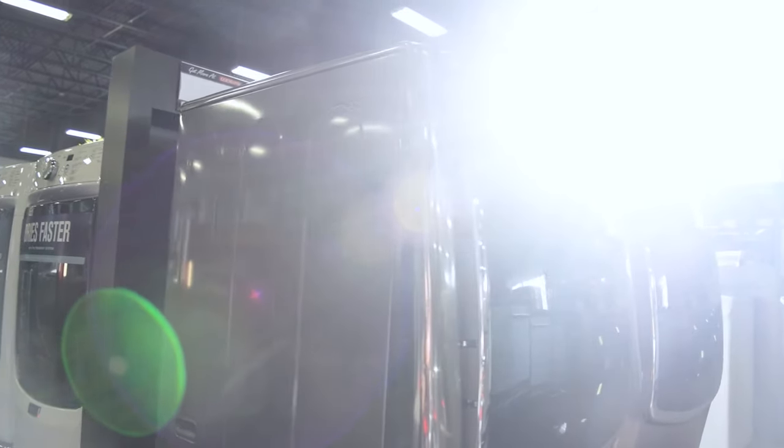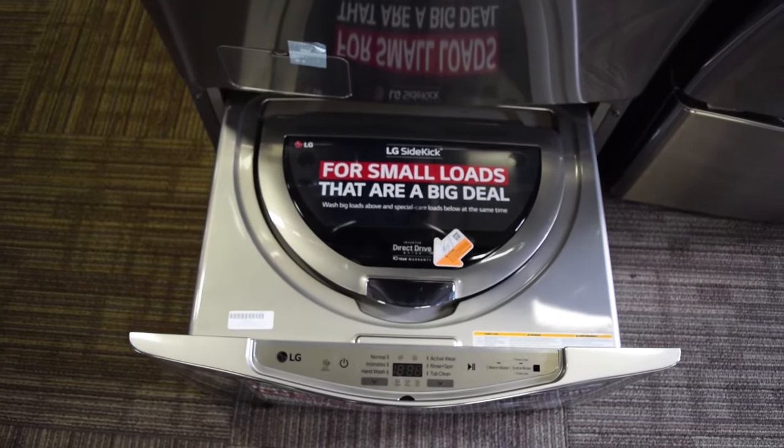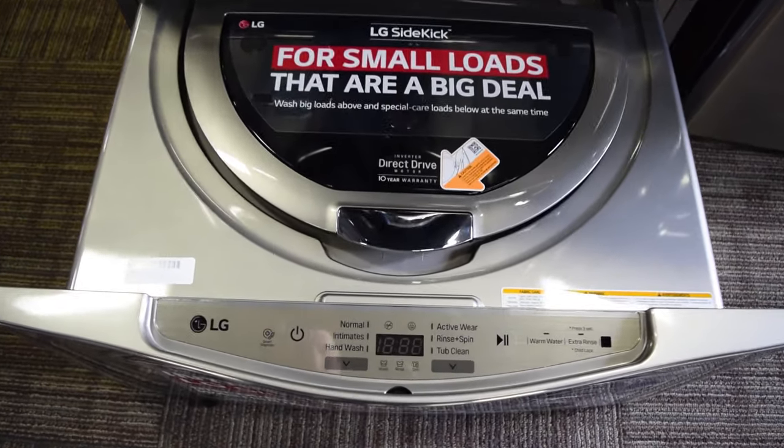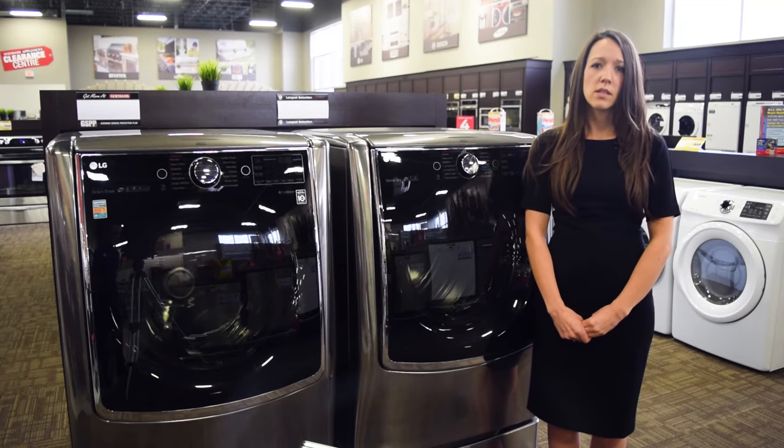To learn more about the Mega Capacity LG Twin Wash Laundry System plus compatible Sidekick Pedestal Washer or other appliances, we invite you to check us out online today at GoMans.com or visit one of our showrooms.